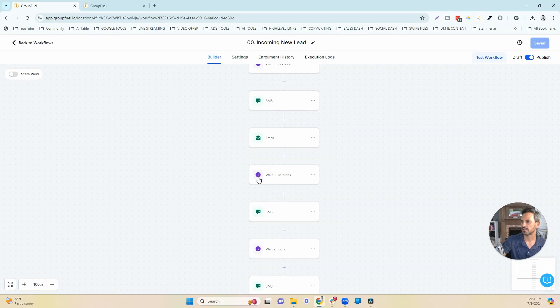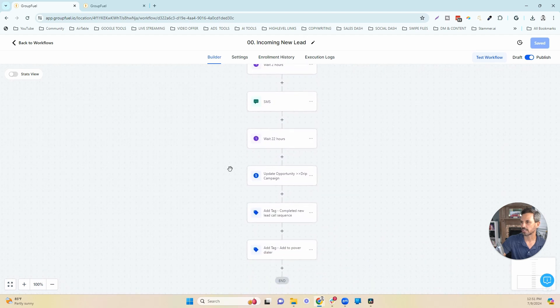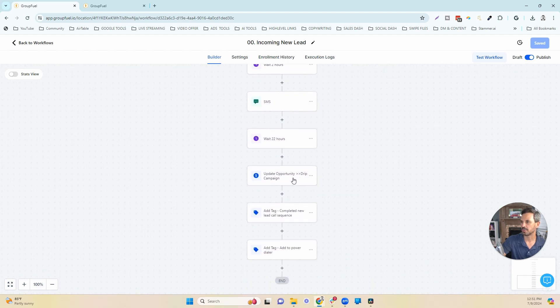Then it waits 30 seconds and sends a text and an email. If the lead has not responded in 30 minutes, it sends another text message. If still no response after two hours, another text message goes out. Then it waits 22 hours and updates the opportunity, moving them to the 'drip campaign' stage so we understand that lead is being followed up with and nurtured.